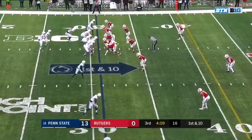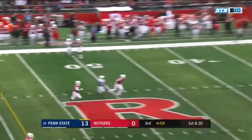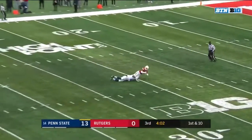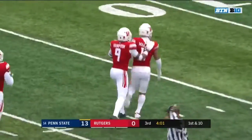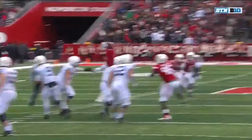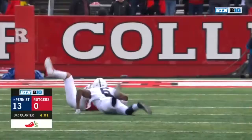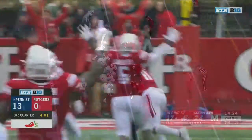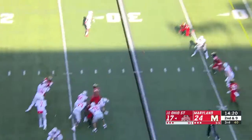Keep an eye on K.J. Hamler, the outstanding slot receiver for Penn State. He's streaking up the middle right now. McSorley throws in the direction of — make that Justin Shorter — and it is picked off by Isaiah Wharton. He's batted a couple balls today and finally found a way to come down with it. Tipped it to himself. Big play for the Scarlet Knights.